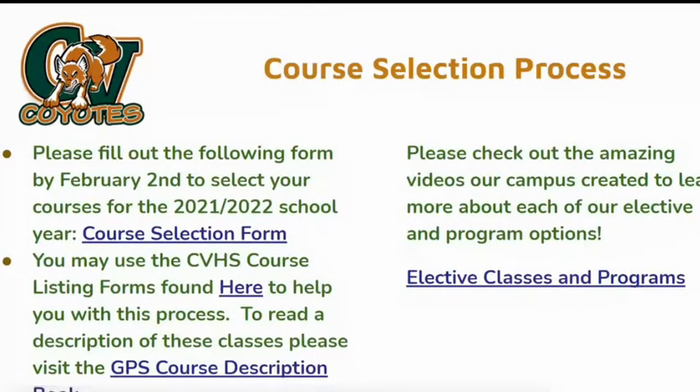In order to select your classes for next school year, please fill out the course selection form. Click on the course listing form to view the courses we offer at CVHS and to help you with the course selection process. If you would like to read a description of the classes, please visit the GPS course description book link available in this presentation. Campo Verde High School offers many great electives and programs on campus — check out the amazing things happening at Campo Verde by watching the videos in the electives and programs link.